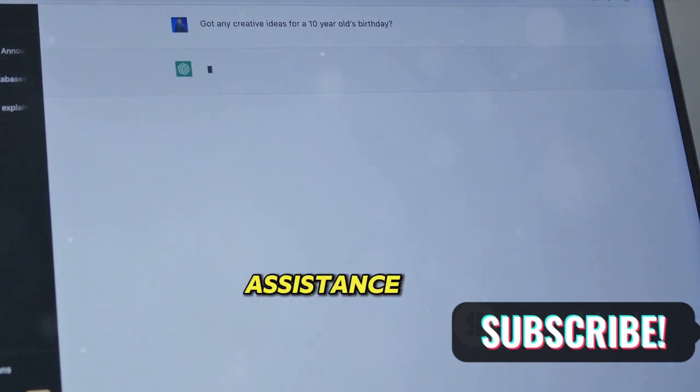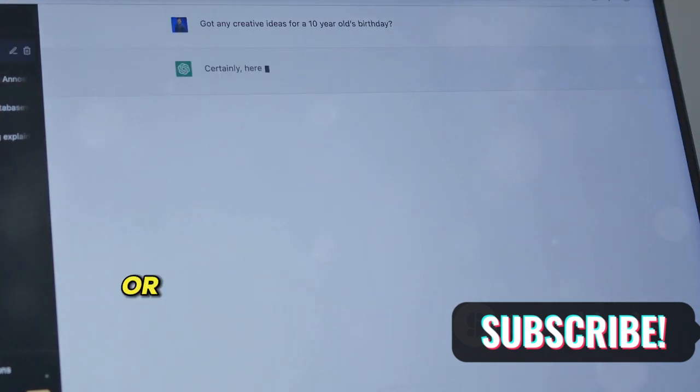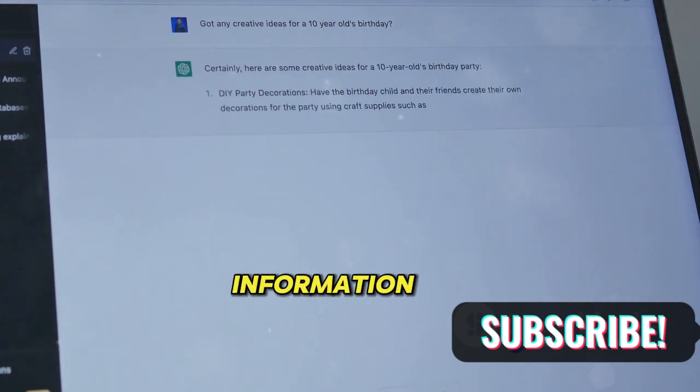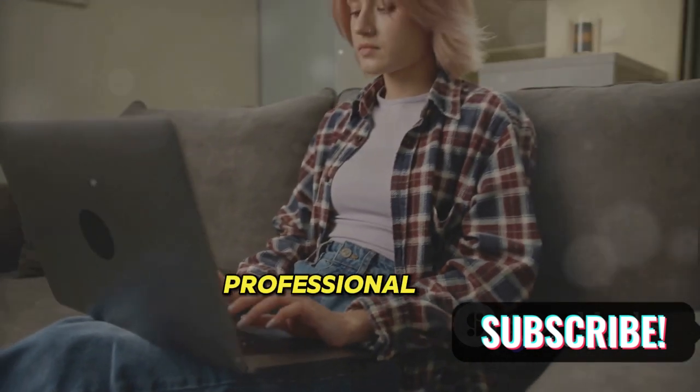Step 4: Use ChatGPT for writing assistance. If you need help with phrasing or improving your content, ChatGPT is your go-to tool. Simply feed it your information and it will generate concise, professional content.